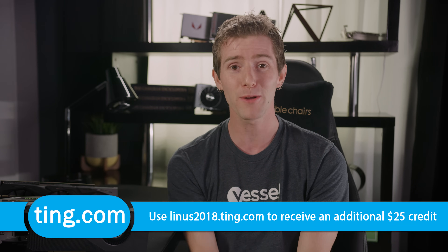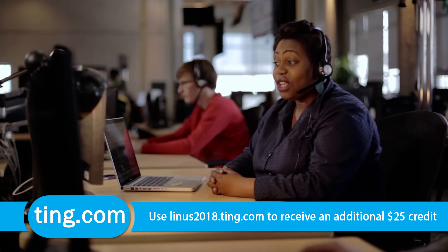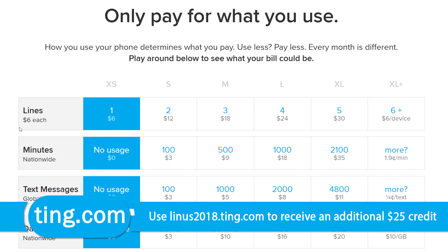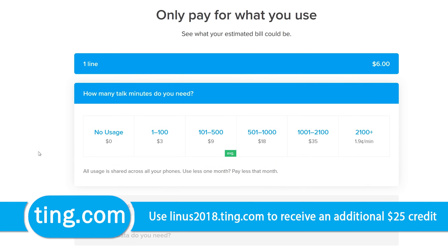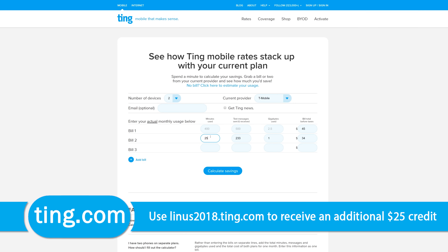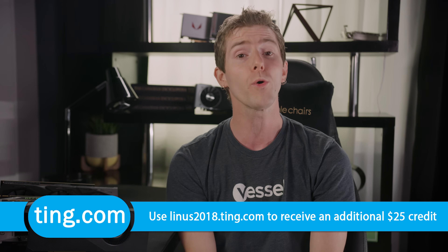Ting is the mobile carrier focused on customer service and satisfaction. When you call them, you don't speak to a robot — you get put through directly to a person who can help you, and you don't pay extra for the privilege. With Ting, you pay only for what you use, with the average bill coming in at just $23 a month per device. If you're stuck in a contract and switch to Ting, they'll cover 25% of your cancellation fee, and they have lower mobile data rates than ever before — just $10 per gig beyond the second gig. Check out their savings calculator at linus2018.ting.com and get $25 off your bill or towards a new phone.